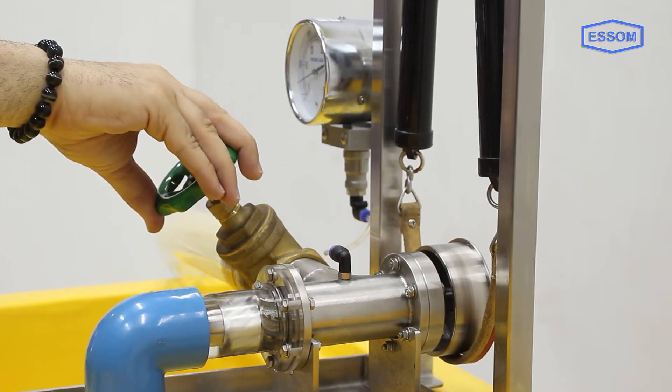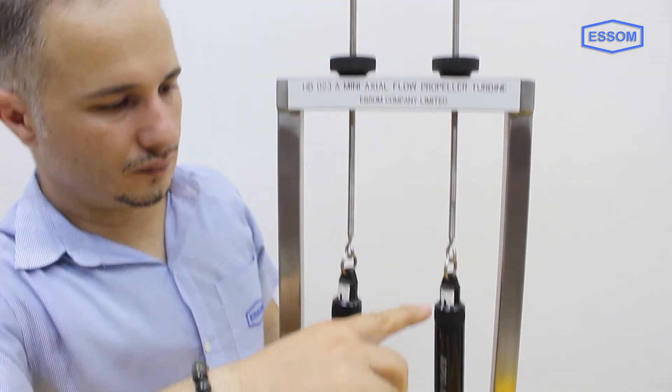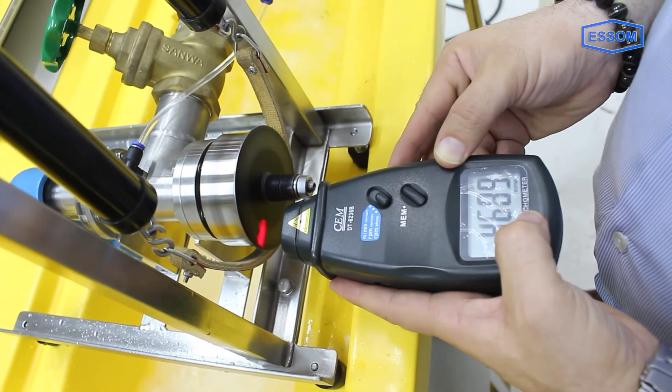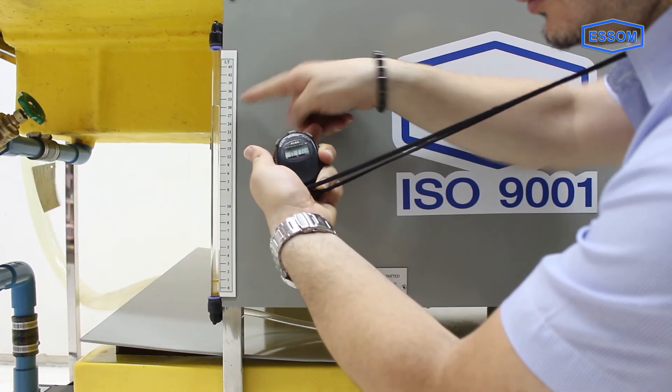Inlet pressure is indicated by a pressure gauge. Torque is measured by a Prony brake with two spring balances. Speed is indicated on a portable tachometer. Flow rate is measured by the hydraulics bench measuring tank.